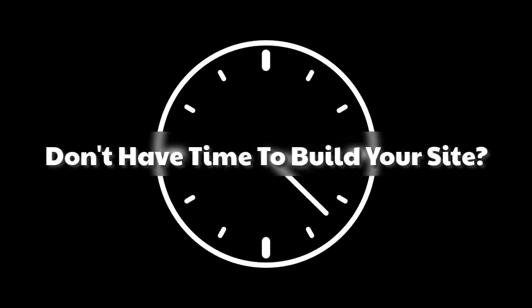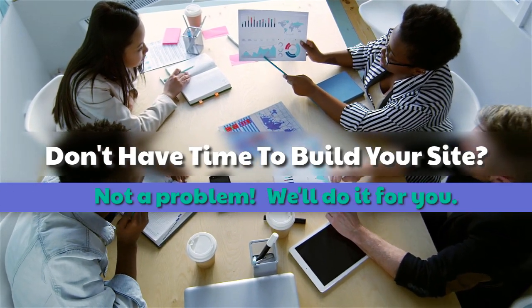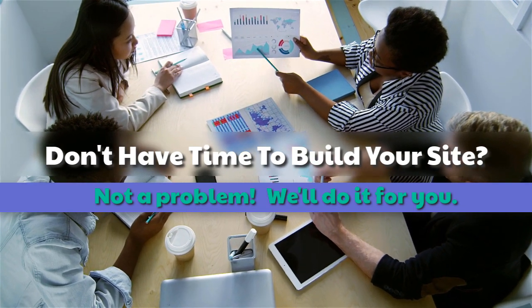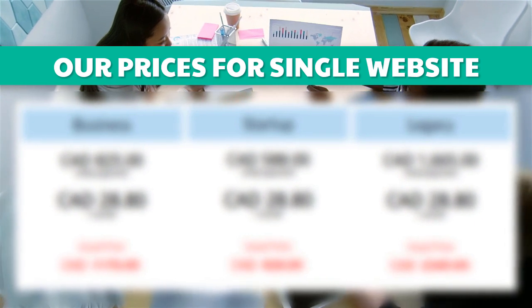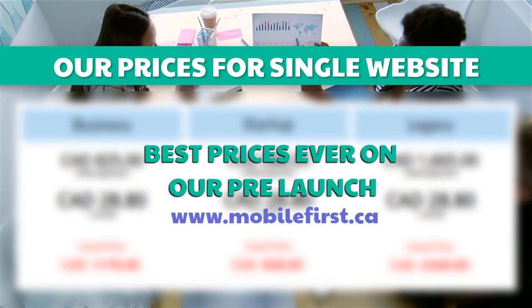Don't have time to build your site? Not a problem — we'll do it for you. Best prices ever on our pre-launch. Visit mobilefirst.ca.